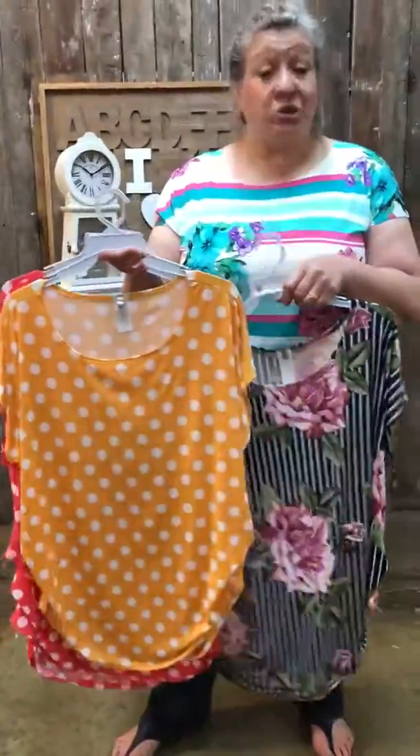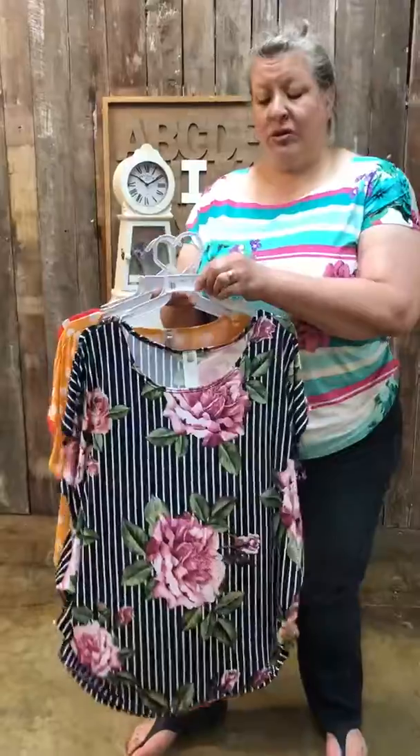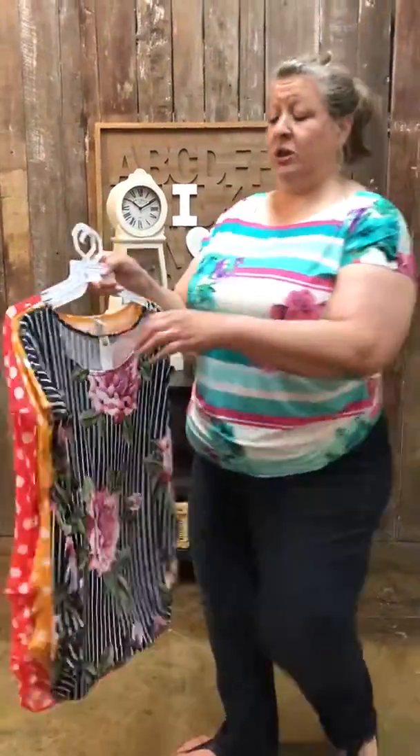These come in extra large, 2X, and 3X. I'm wearing a 2X right now and I normally do, so it's true to size. Let me show you the back.